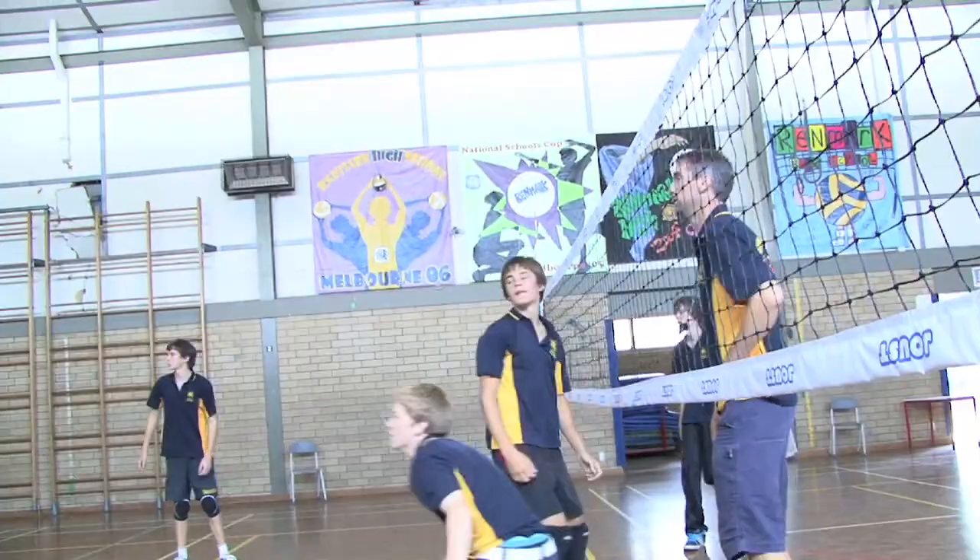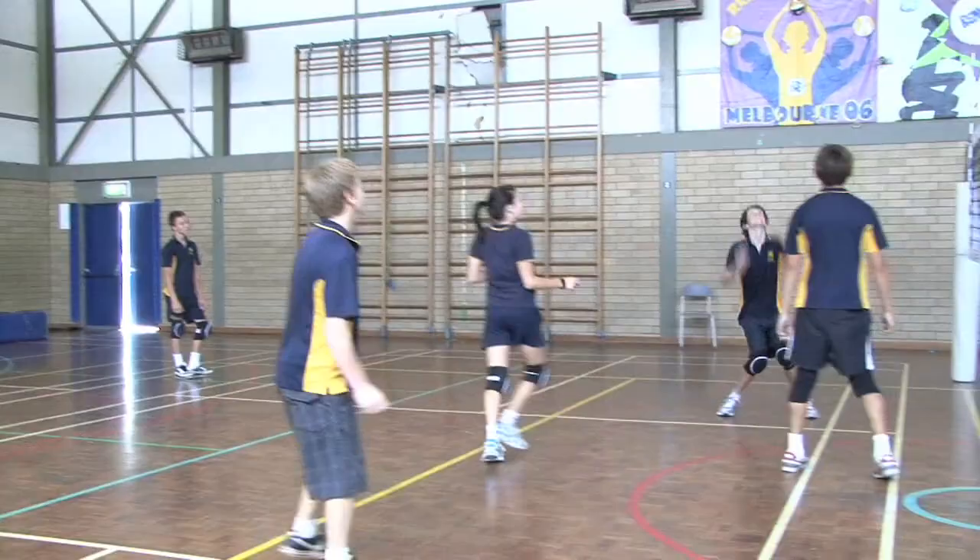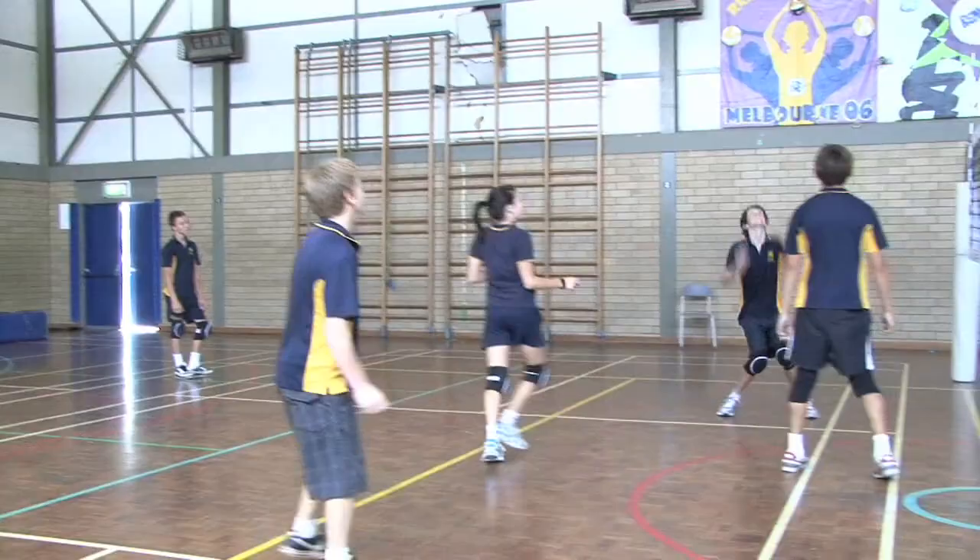I wondered if digital video cameras could help my students improve their volleyball skills, actions and techniques. Students filmed each other performing a range of volleyball actions. This was followed by a class critique, detailed feedback and an opportunity to immediately practice and refine their action. By installing a data projector in the gym, we made it easy for the students to cycle through analysis, performance and review, speeding up skill acquisition and refinement.